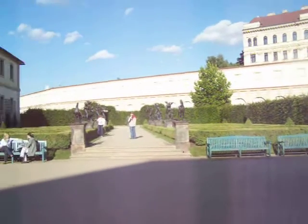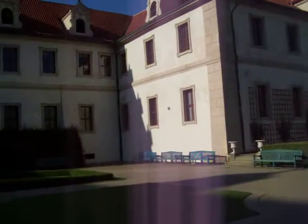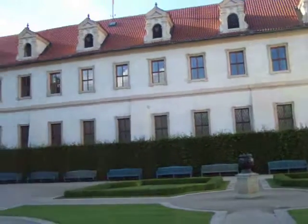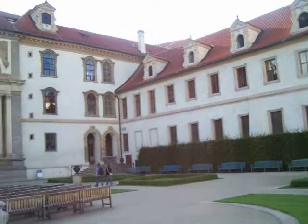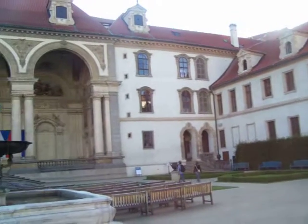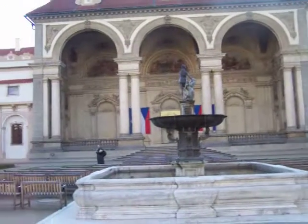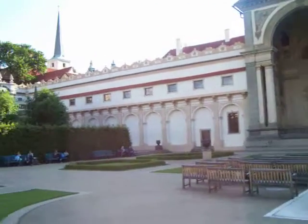We are in Prague and we stumbled across the Senate — stumbled in the sense that John and Amy know where they're going and I am following them. This seems to be the Czech Senate, which is this amazing building. There are huge grass gardens everywhere, so we've been walking through those.